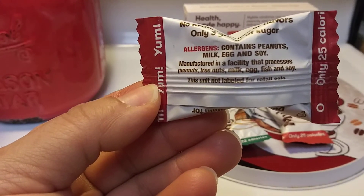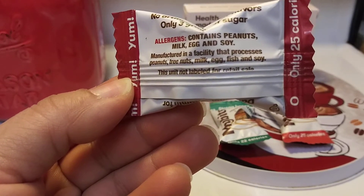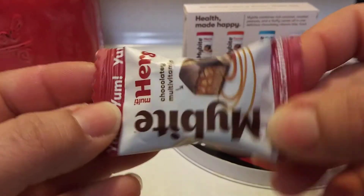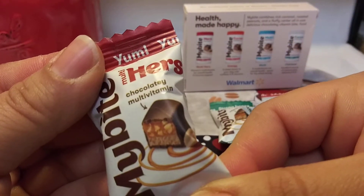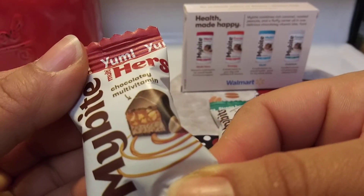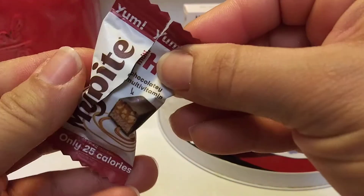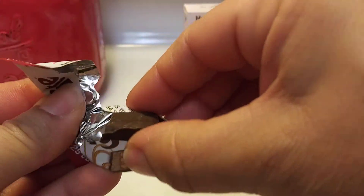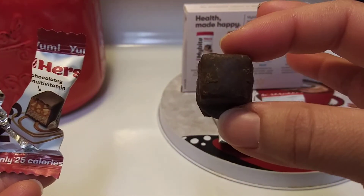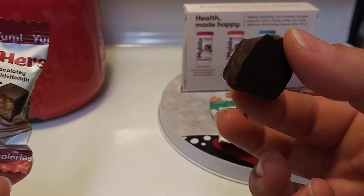Allergy warning — contains peanuts, milk, egg, and soy. No artificial colors or flavors, three grams of sugar. This is the chocolate multivitamin; it looks like it has caramel, peanuts, and nougat. My hands are clean, you guys.